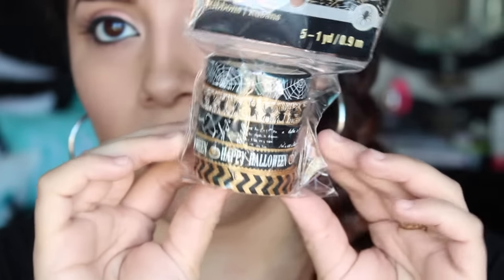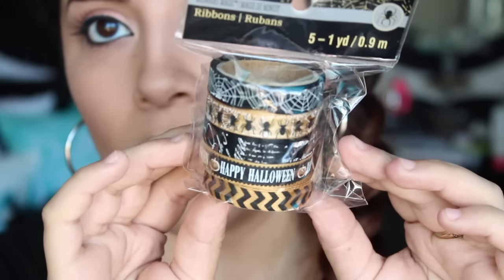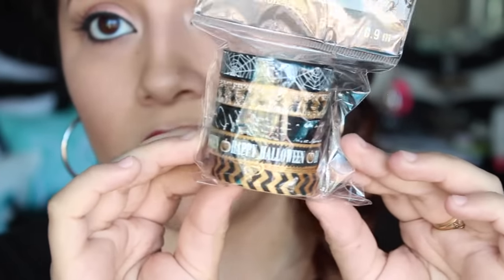The next things I got were these ribbons — just a bunch of ribbons, all Halloween themed. I can't wait to put these to use.